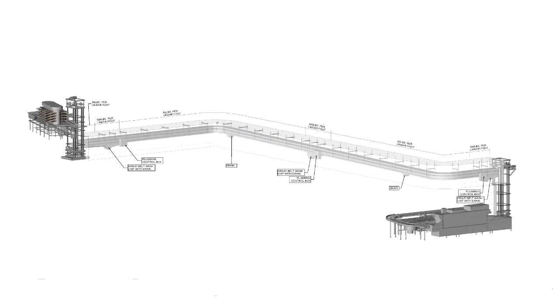Here is a unique application of vertical and horizontal conveyors. The overall dimensions of the conveyor system can be seen here.